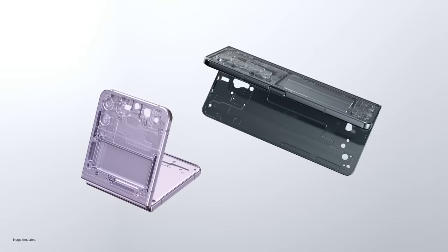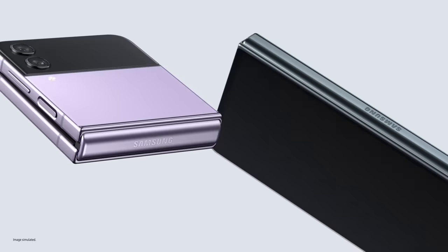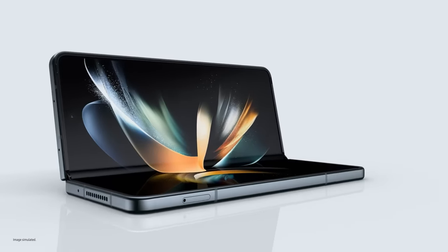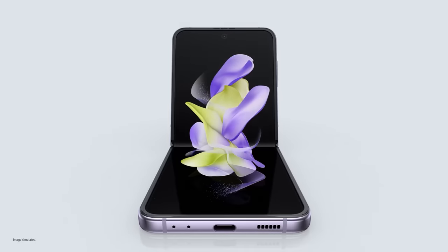Ultra-thin glass inside, aircraft-grade strength armour aluminium frames, and exclusive Corning Gorilla Glass Victus Plus outside. These are our toughest foldables ever. Accomplish more than you ever thought possible with Z Fold 4. Unfold a new world of self-expression with Z Flip 4.